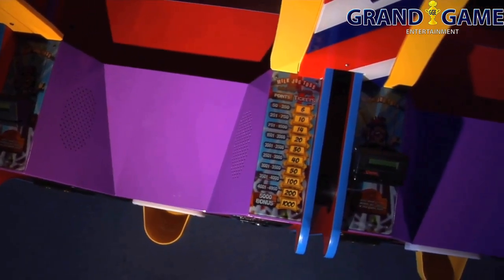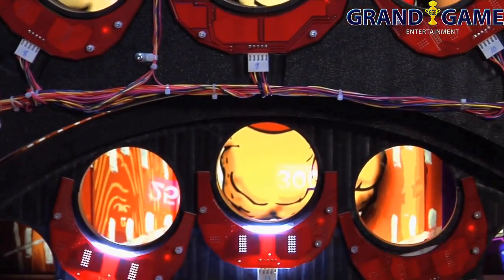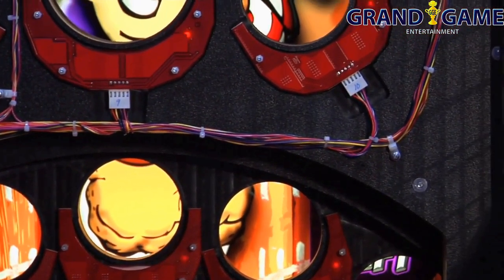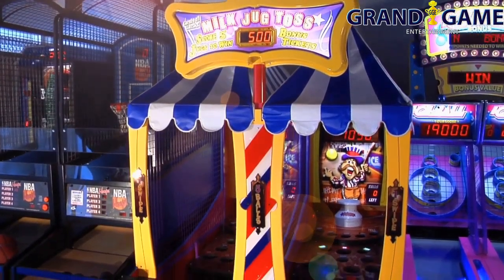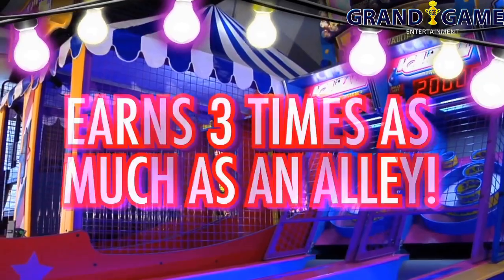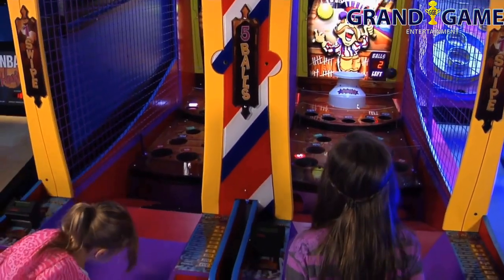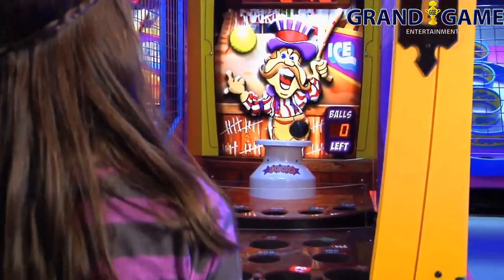Milk Jug also features an operator-friendly playfield that is easily accessible and even easier to maintain. Milk Jug has a great physical and audio presence that is sure to attract more players to your skill wall and has proven to earn three times as much as other Alley Rollers and Skill Games. Step right up and order this incredible new attraction now!